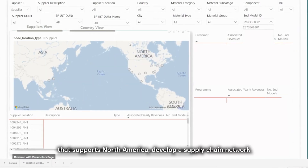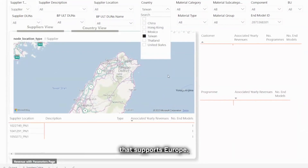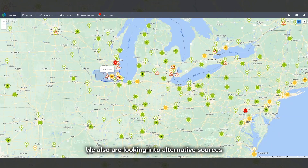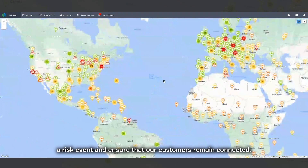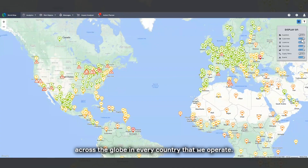We always go with the strategy of being local to the customer — develop a supply chain network that supports North America, develop a supply chain network that supports Europe. We are also looking into alternative sources so that we can quickly swap parts if there's a risk event and ensure that our customers remain connected. We're able to do this across the globe in every country that we operate.